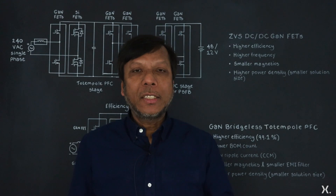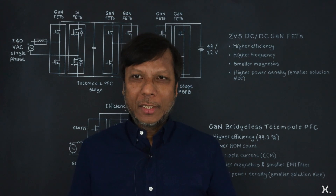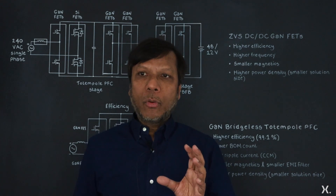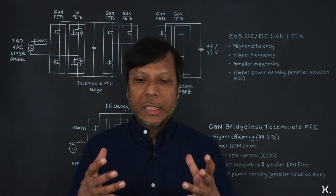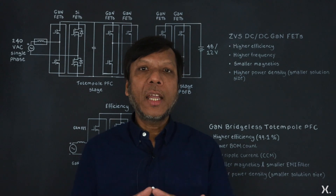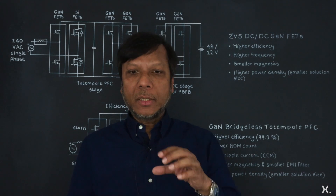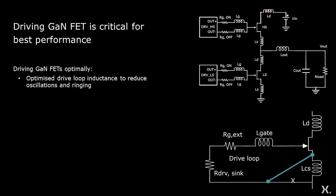Driving GaN power devices — in particular E-mode devices — is very critical, because E-mode devices have a low gate threshold voltage, and when devices are running very fast it can cause problems if the layout of the solution is not optimized. Optimizing the layout means the drive loop inductance must be as low as possible, because drive loop inductance can cause oscillation and ringing that can eventually cause instability in the system. We also need to be very careful about the gate circuit — using a Kelvin sense connection to avoid common source inductance.